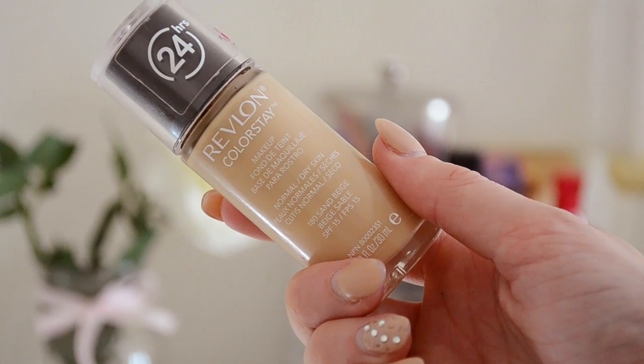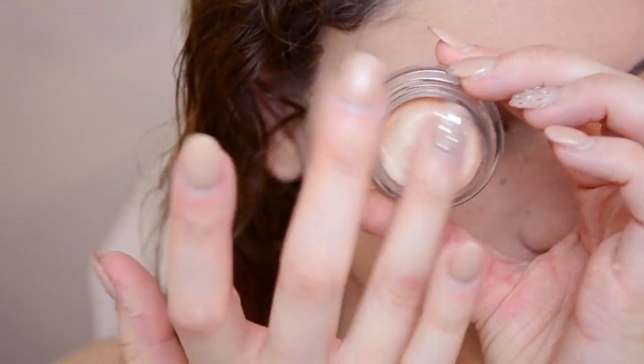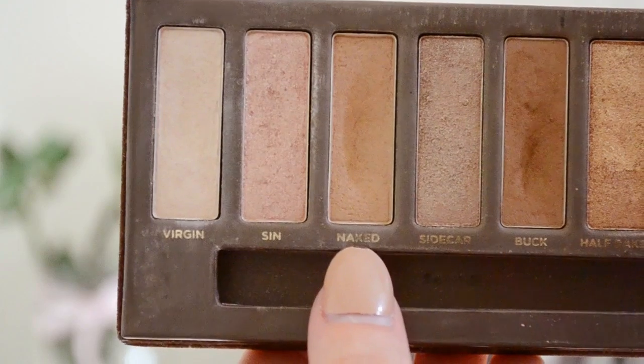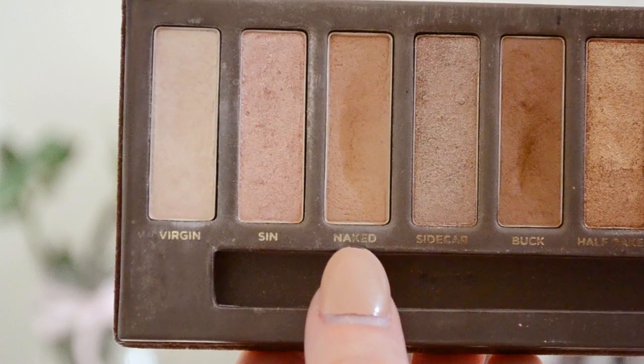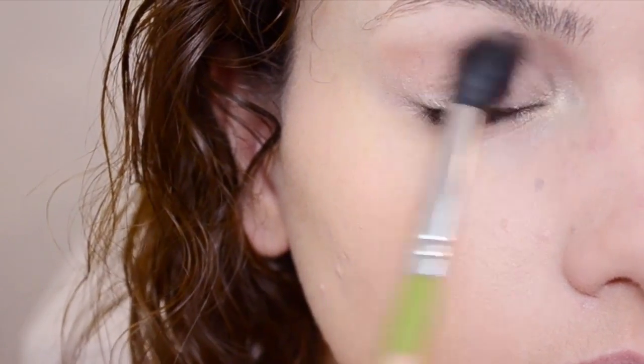I use my Revlon Colorstay Foundation all over my face. If you guys haven't noticed already, I use it in like every single video, but I just like it because it covers so well. Next, I'm using my Maybelline Cream Gel Shadow in Barely Branded all over my lid — this will work as a primer. Now I'm taking the eyeshadow Naked from the Naked Palette and using a big fluffy brush, blending it right through the crease.